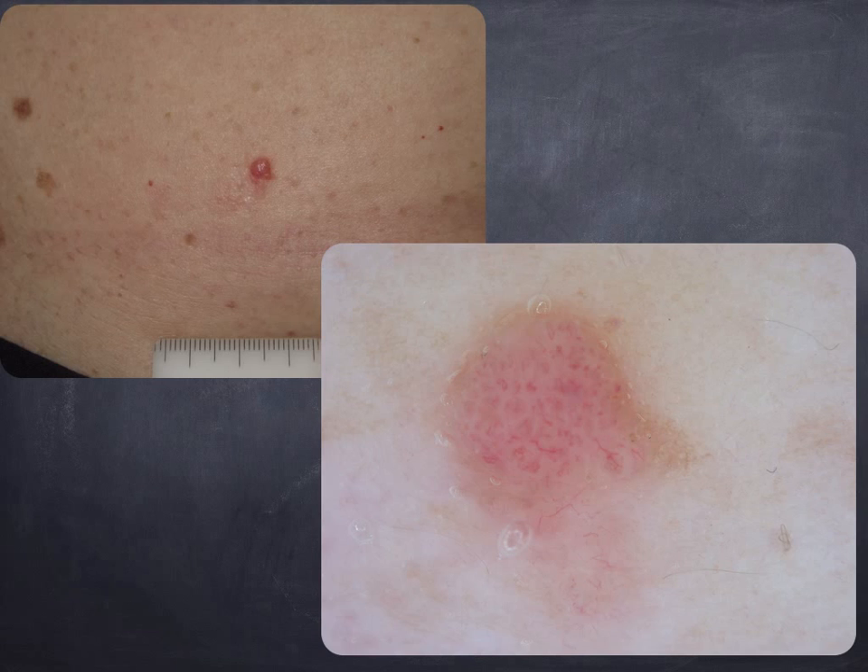Sometimes this tumor can be very red clinically, and here you can see a solitary red nodule. A solitary red nodule should always raise our index of suspicion for melanoma. When we use the dermatoscope, we see dotted vessels and white streaks. However, in this case it is not so easy to classify this tumor as Pinkus, because it can also be in differential diagnosis with an amelanotic melanoma.